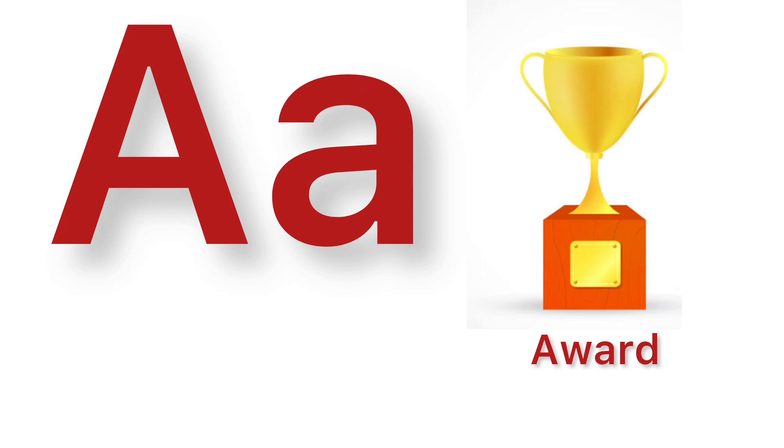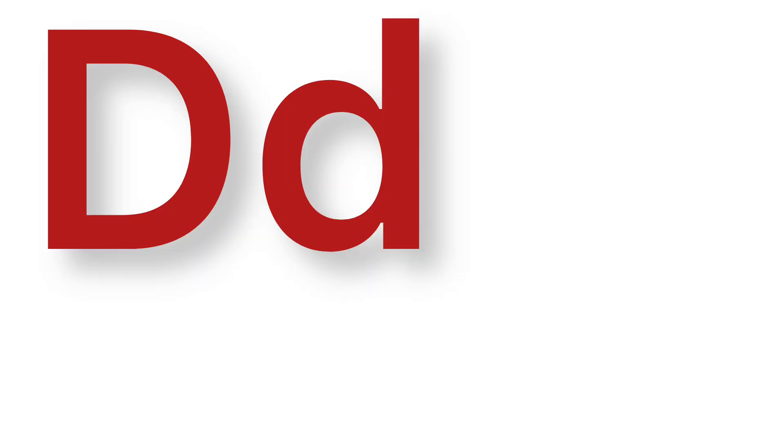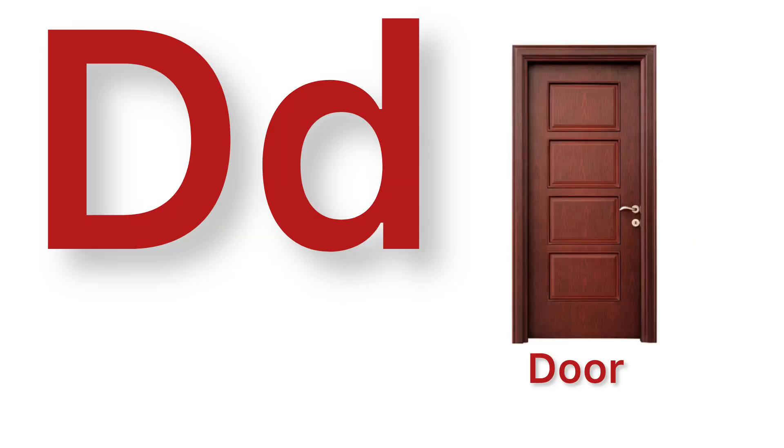A. A for award. B. B for basket. C. C for cucumber. D. D for door.